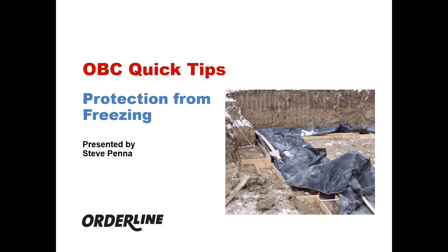Welcome to Order Line's Ontario Building Code Quick Tips. This topic is regarding protection from freezing during construction, presented by Steve Penna. Article 91213 in the Building Code: Protection from Freezing.